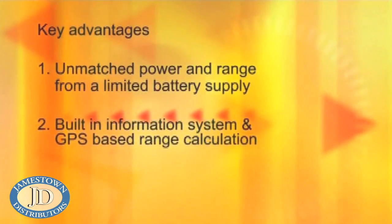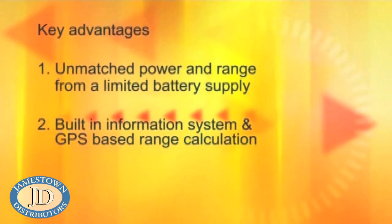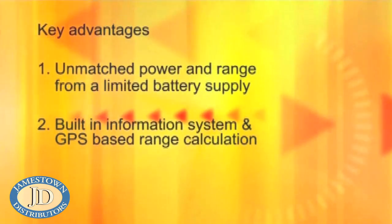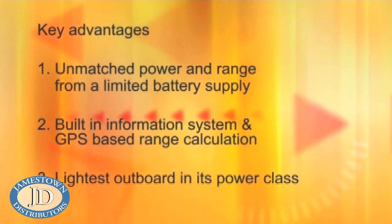Secondly, the Cruise motor includes a built-in information system and GPS that calculates range. Thirdly, the Cruise motor is by far the lightest outboard in its class.